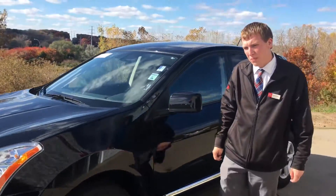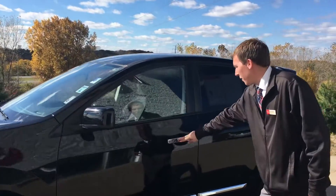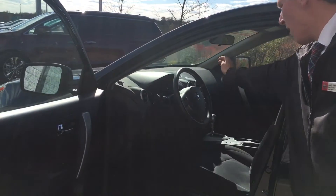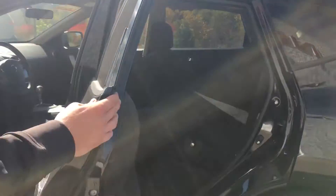The nice thing about the Nissan Rogue Special Edition is you get alloy wheels, not hubcaps. You'll get the silver handles on the doors. You get Bluetooth, cruise control, backup camera, and all-wheel drive standard. If you look in the back here, you got some good space with the seats folded down. You also have a 60-40 split seat where one can be down and one can be up.